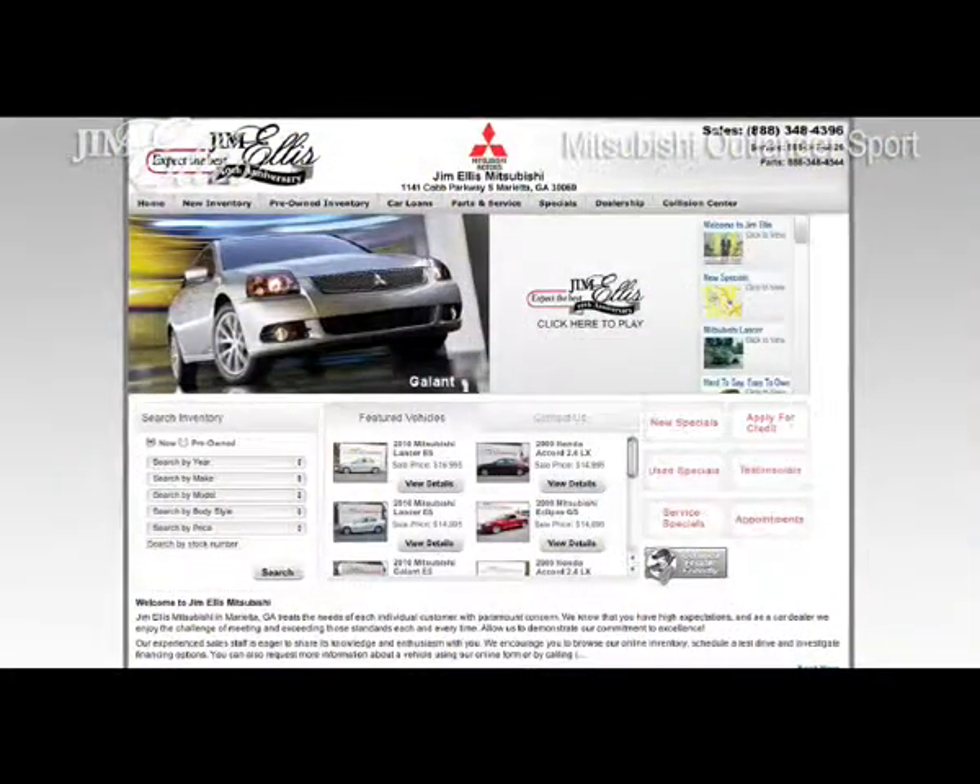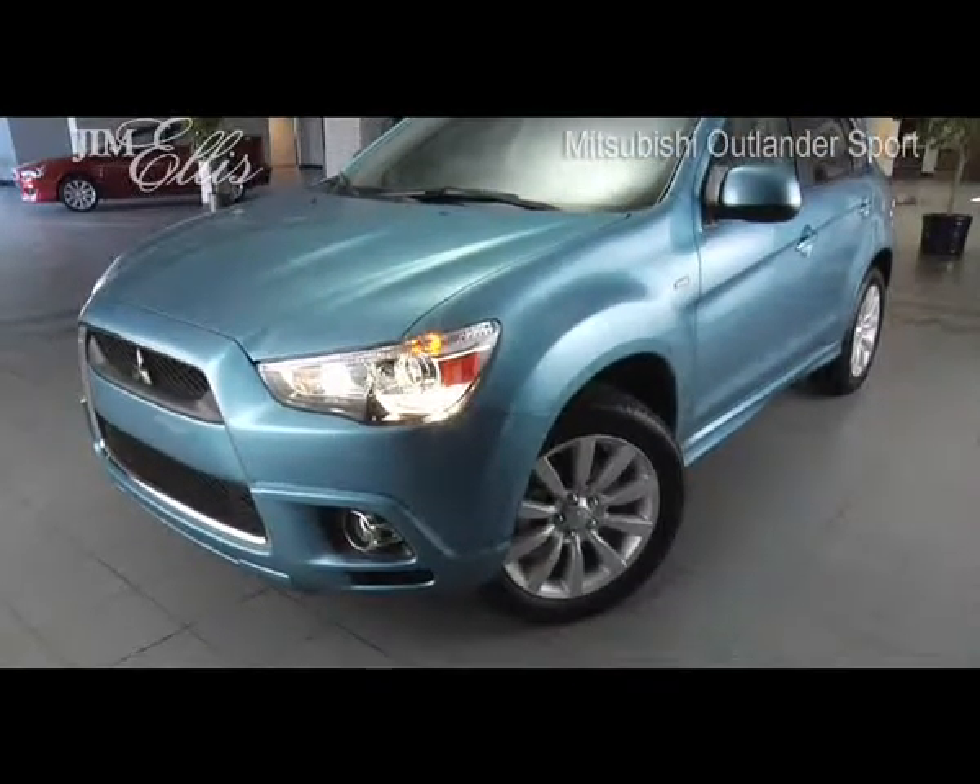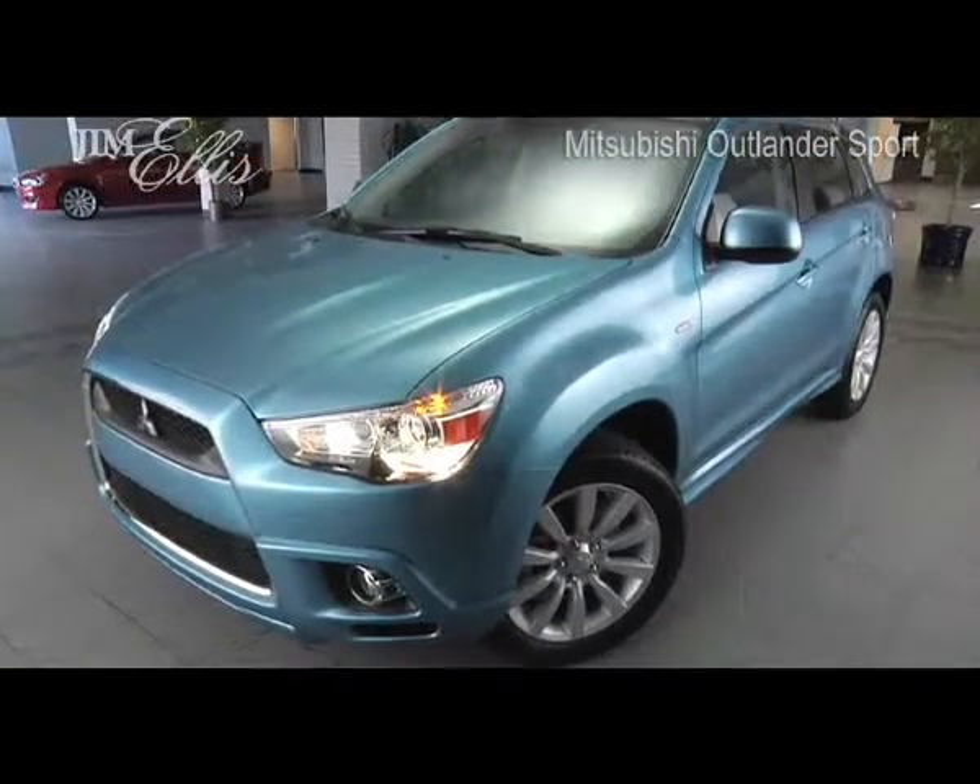Or visit online at JimEllisMitsubishi.com to schedule a test drive today.